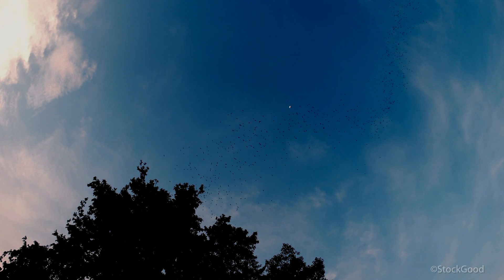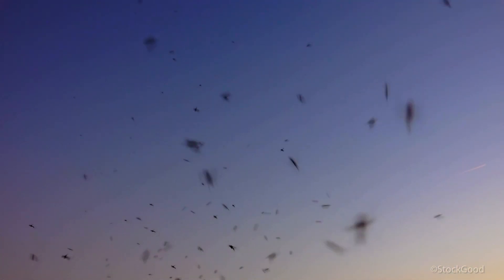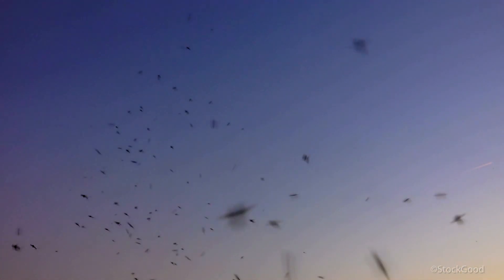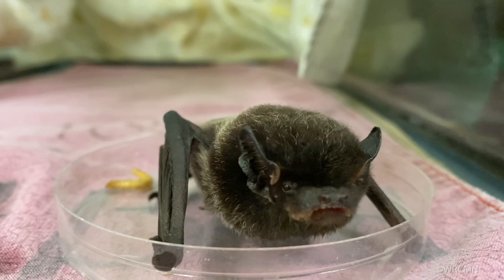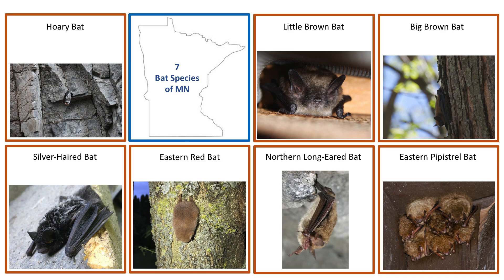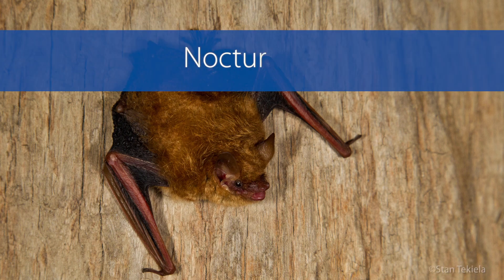Bats are an often forgotten but very important group of mammals in Minnesota. Many can eat up to, or sometimes more than, their body weight of mosquitoes and agricultural pests every night. Minnesota is home to seven bat species, five of which are common to maple basswood forests. Although elusive and nocturnal, a well-timed hike in late evening and a keen eye can offer an exciting glimpse of these important and very cute creatures.